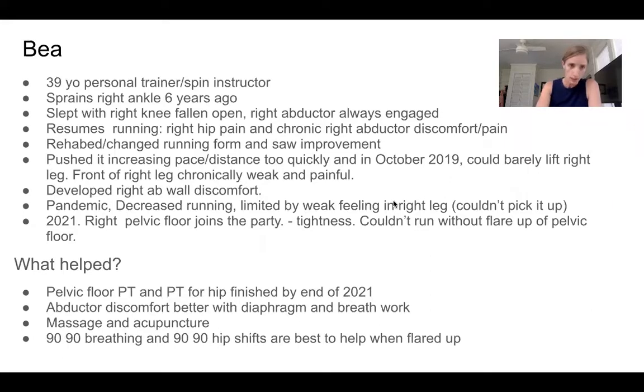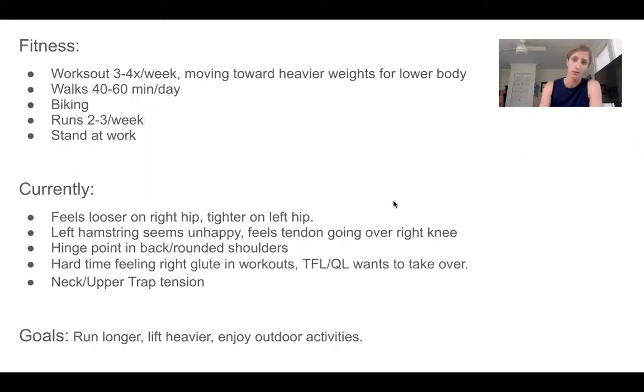She's done a really good job. Watching her move, I was like, I don't see much going on here — you're moving pretty well. So we're going to try to tease out some things to work on. She's very active: works out, moving towards heavier weights, walking, biking, running, and stands at work all day.